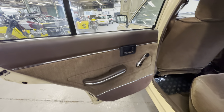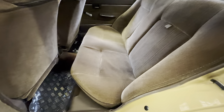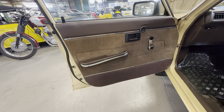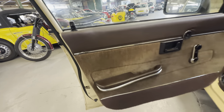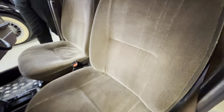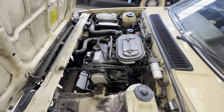Passenger rear door again — door cards lovely and straight, no clips missing, no tearing or sagging to the cloth at all. The passenger rear seat showing no use there whatsoever — lovely and clean and tidy in the back with the brown cloth. Into the passenger front and again nice and straight. A little bit of bubbling and flaking on the chrome trim there. The seat itself once again no rips, tears, or wear at all.